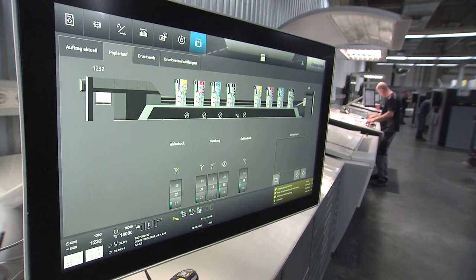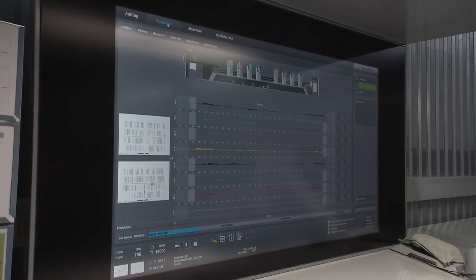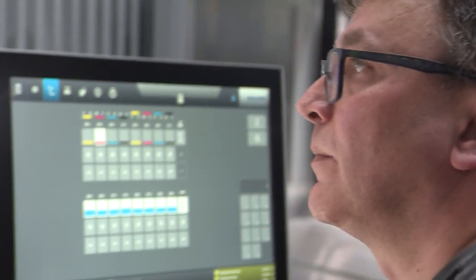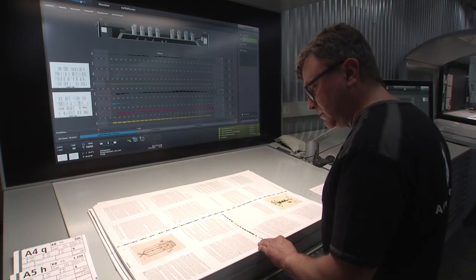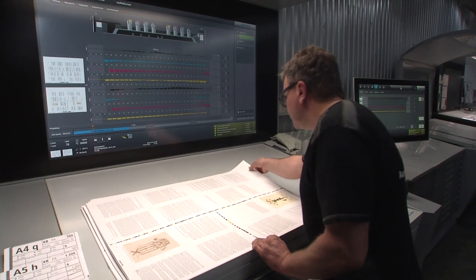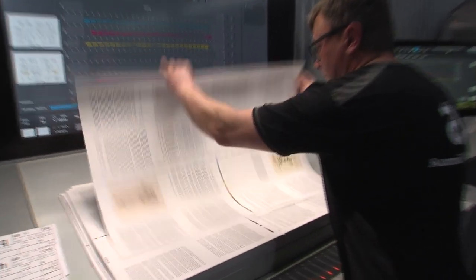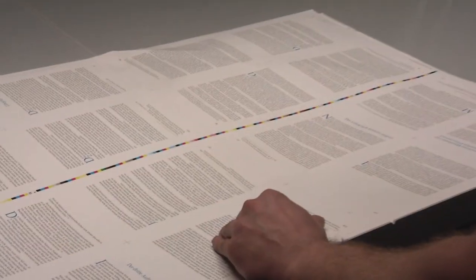IntelliRun is an example of a solution based on this data. The operator sees context-specific indications and pointers on the wall screen about what activities and information are required to avoid time losses. This method of navigation is also coming to printing and coating units with IntelliLine.